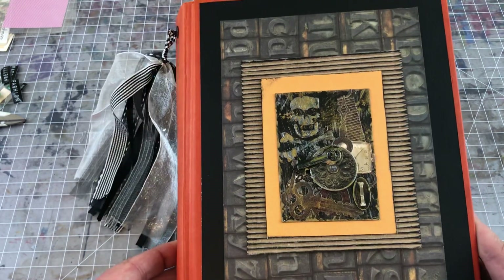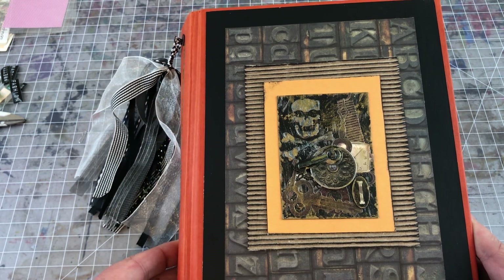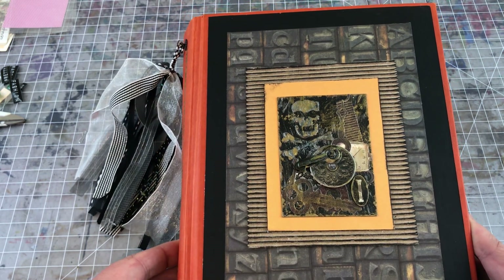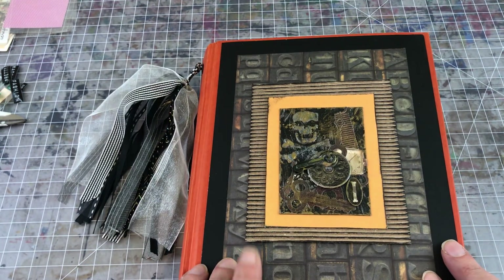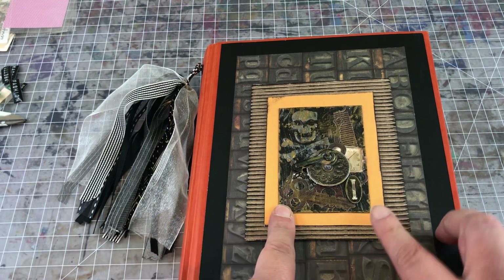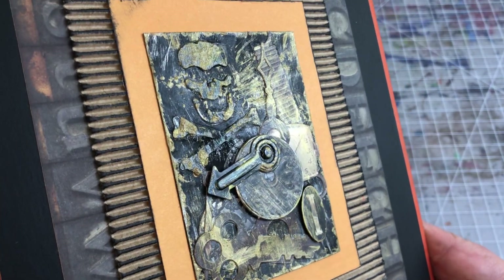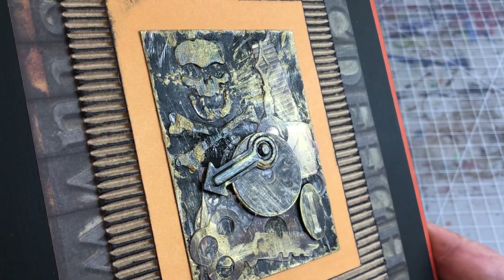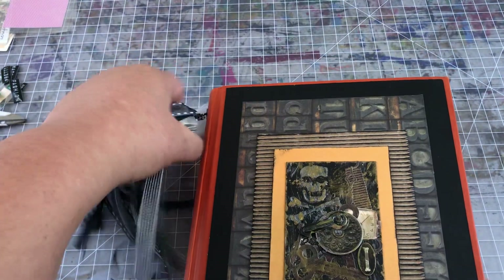My cover is a combination of kind of grungy elements — we have these letters made for printing presses, some corrugated cardboard that I inked up, and then this really cool ATC that is painted with a combination of black and gold. I think that looks pretty cool.